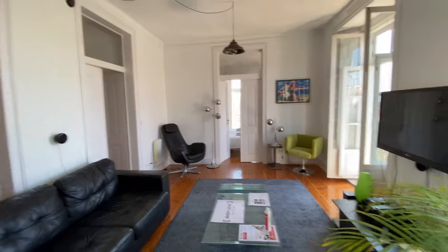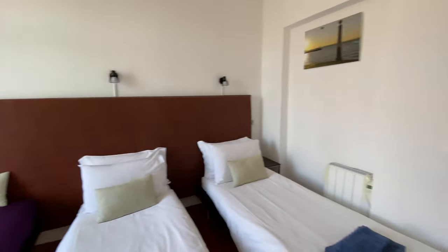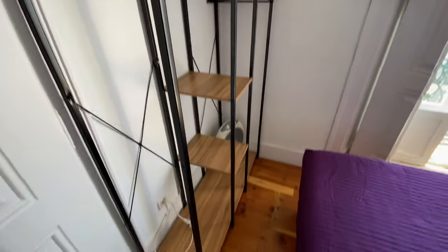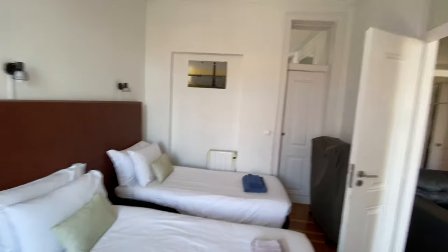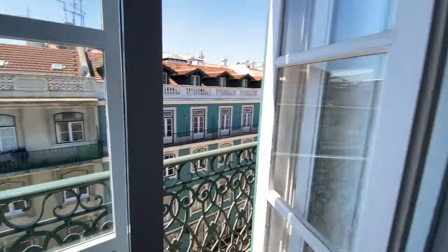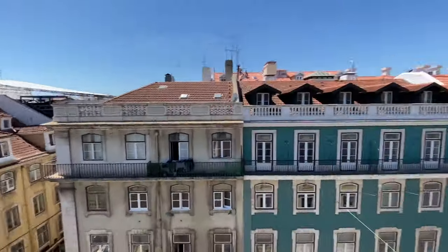Now let's check out bedroom number three. First, let's take a final look at the common area — the living room. So bedroom number three has three single beds. We're going to have this type of clothing rack, the AC unit of course, and an extra bed over there. And then we have access to the balcony here. Super, super sweet.